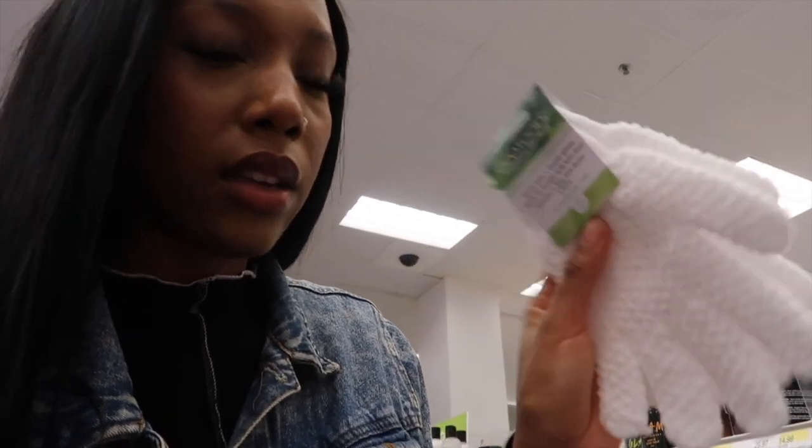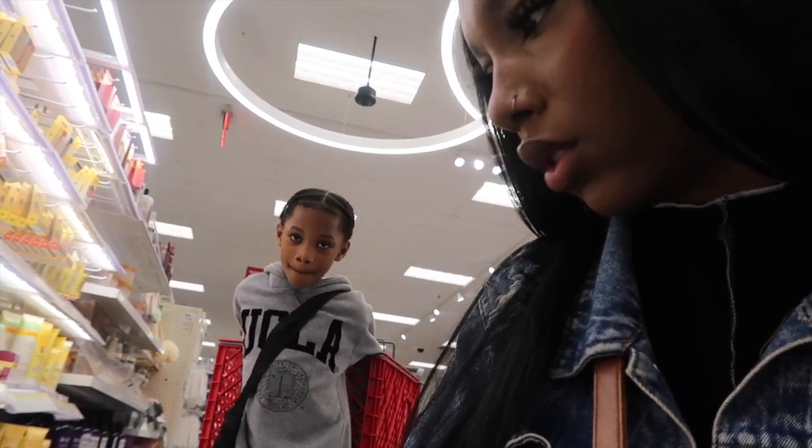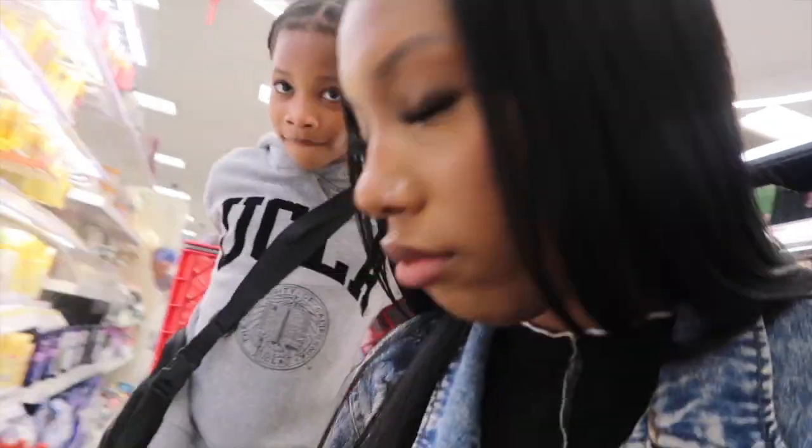I'm getting these exfoliating gloves — the white ones — to help exfoliate my body. I'm also grabbing Dr. Bronner's; I use that first to clean off my body, then follow with a moisturizing body wash. I'll get the big bottle. For lotion, I'm going with the EOS 24-hour body lotion because it's super moisturizing. They have vanilla and coconut — I'm going with the vanilla one.